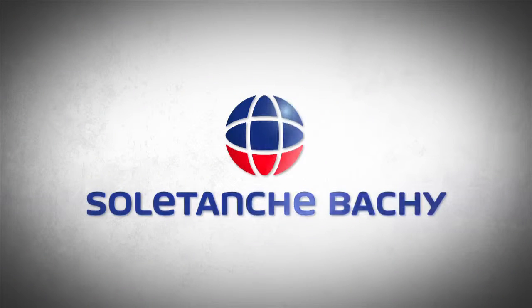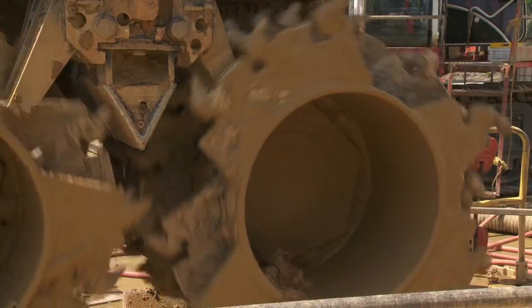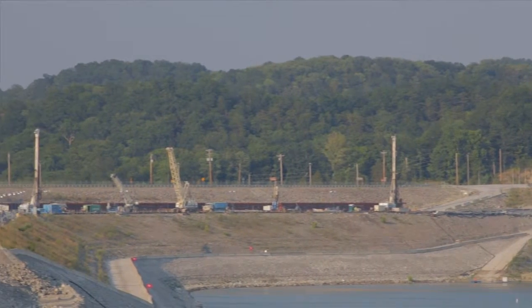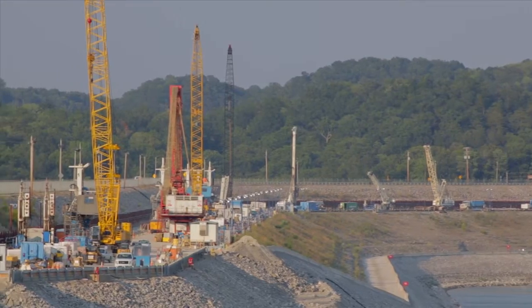Enter Soletanche Bachy, worldwide leaders in foundation and ground technologies, with the experience and expertise in critical dam remediation to repair the foundation of this earthen embankment dam that, without intervention, could fail. The results would have been catastrophic.